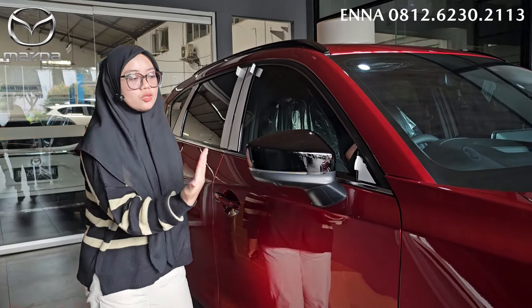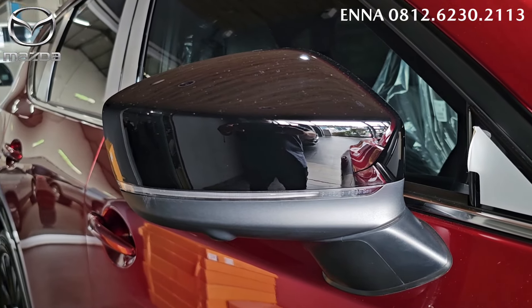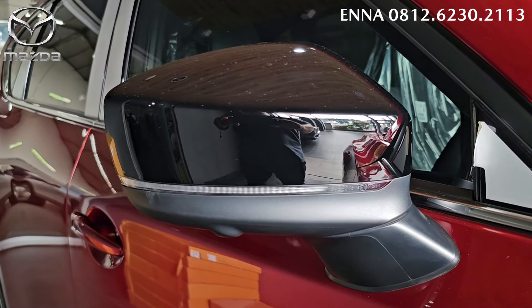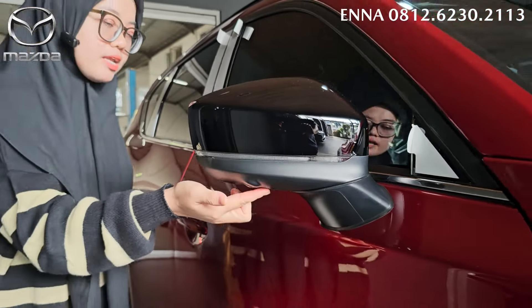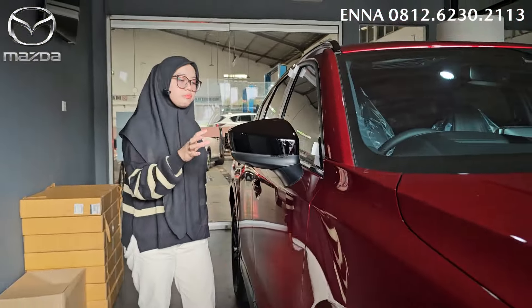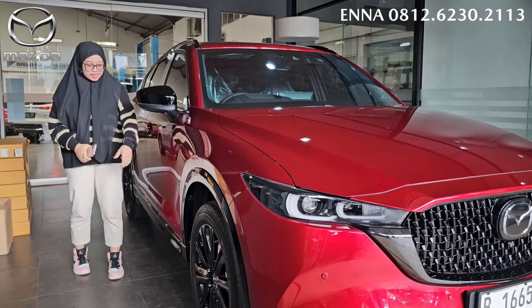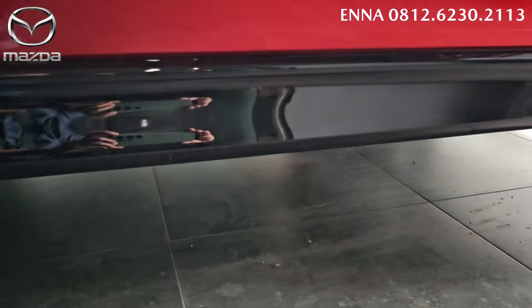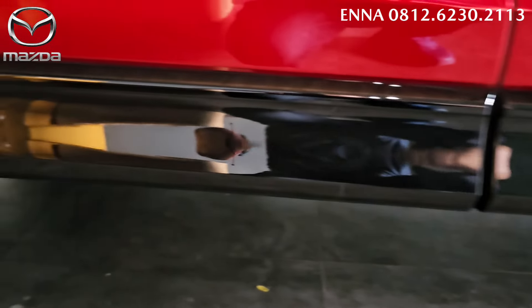Untuk di bagian spion kita lihat, spionnya warnanya black glossy karena tipe yang kuro. Dan juga disini lengkap dengan lampu sen, dan disini lengkap dengan kameranya. Udah lengkap dengan kamera 360, dan untuk di spionnya dia juga udah lengkap dengan blind spot monitoring. Dan juga untuk di bagian samping ada set cladding warnanya black glossy.